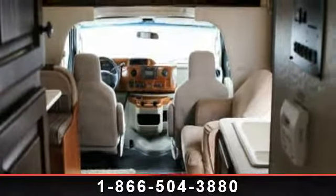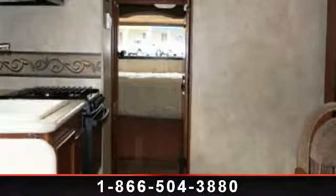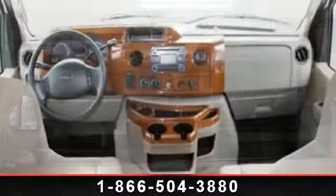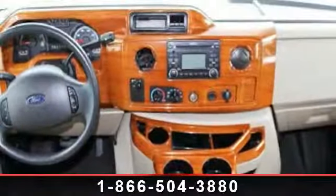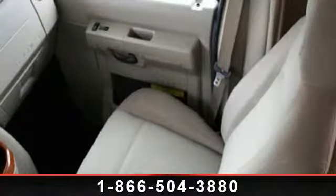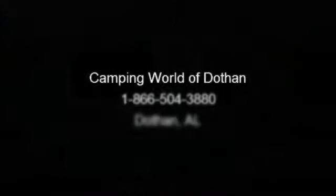This unit is equipped for short trips, lengthy vacations, or even full timing. Let us put you in the right RV for your needs. Call the dealer now for more information. We'll see you next time. Bye.